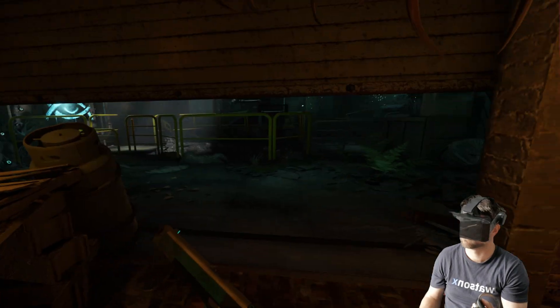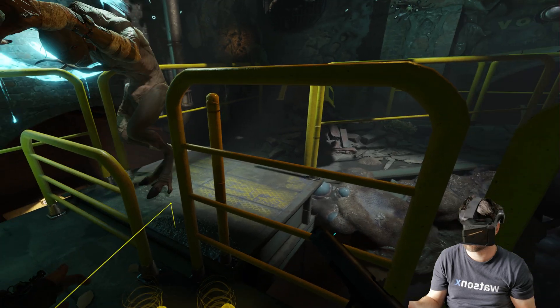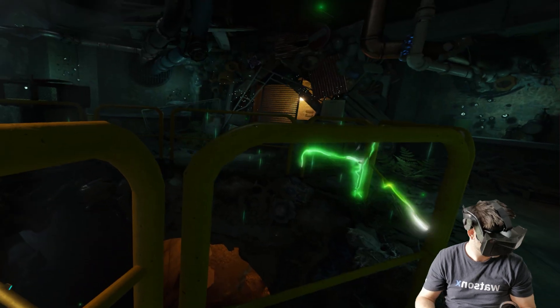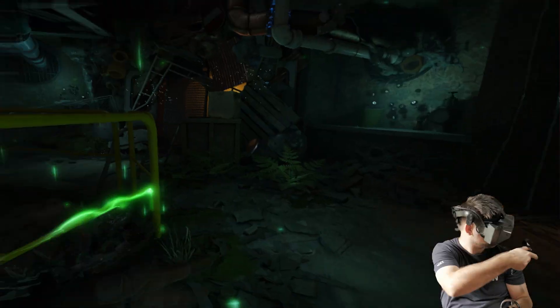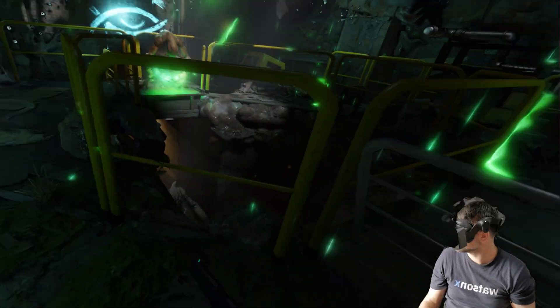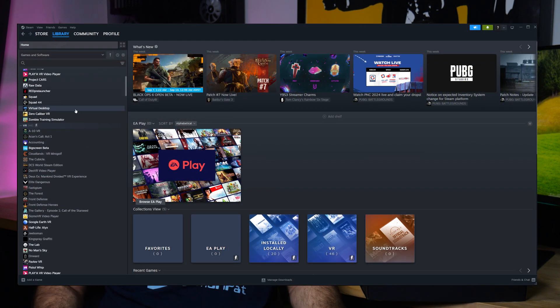But it all changed when Half-Life Alyx was released. This game was and is a defining moment for VR. In 2021, after thousands of hours and dollars, the five years of solid enjoyment came to an end, so I sold it and moved on. But the memory persisted in the dozen of games in my Steam library that I see every time I open up Steam.